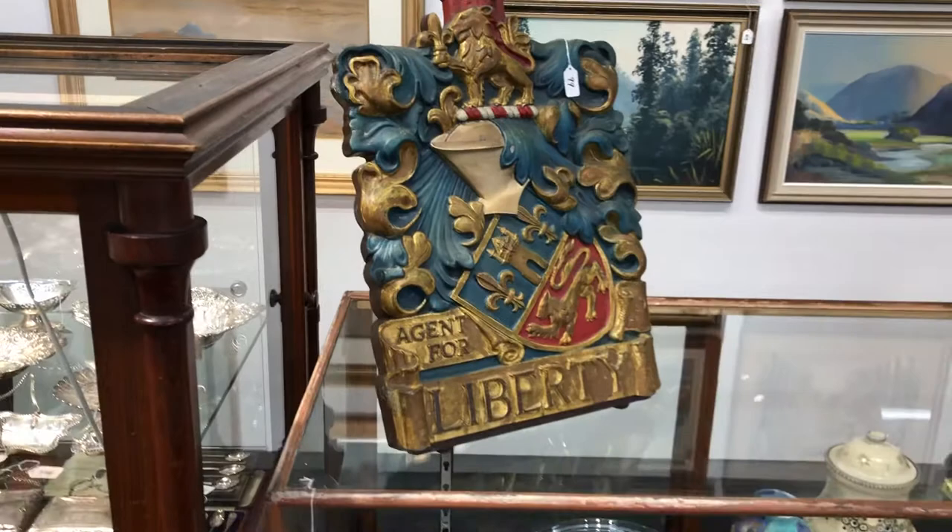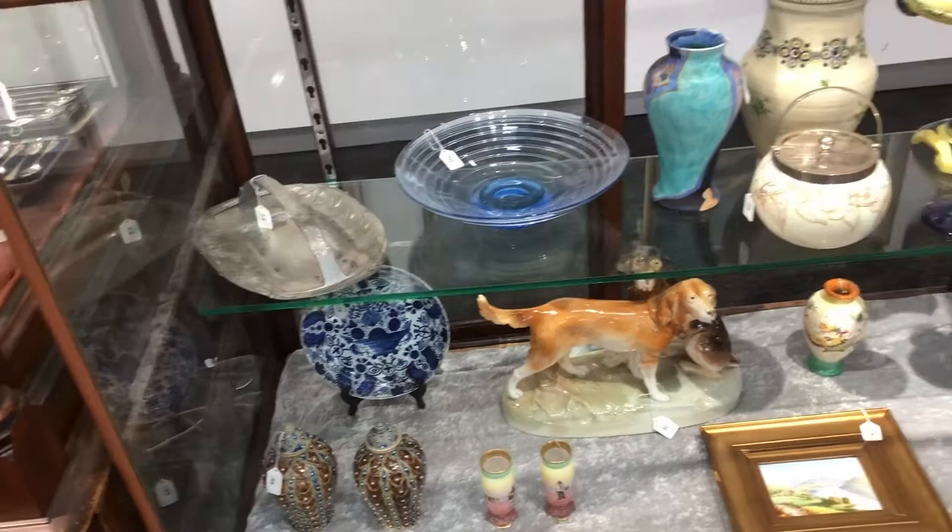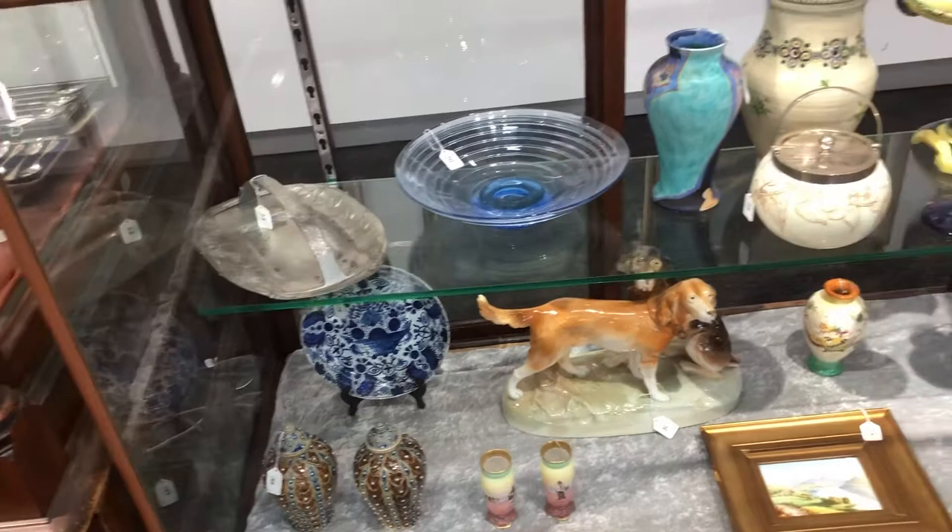There's a fantastic original vintage Liberty's of London shop sign for their agent, and of course they did sell the Tudor computer range — we've got a piece here — and Ruskin. There are good examples of those pieces in this auction, along with Susie Cooper, Clarice Cliff, and Moorcroft.